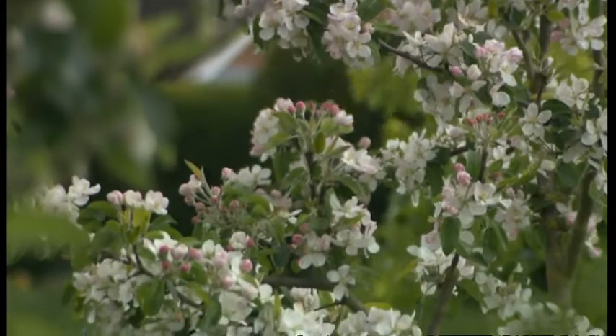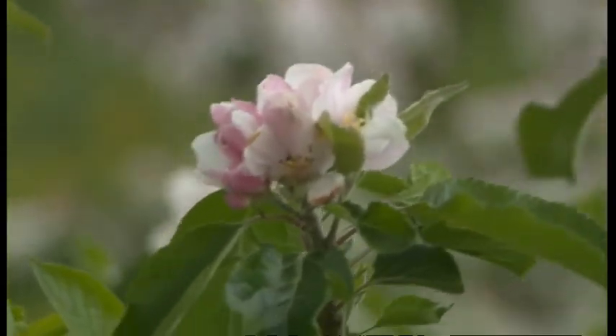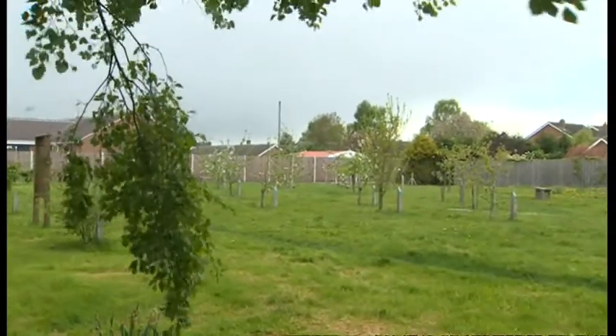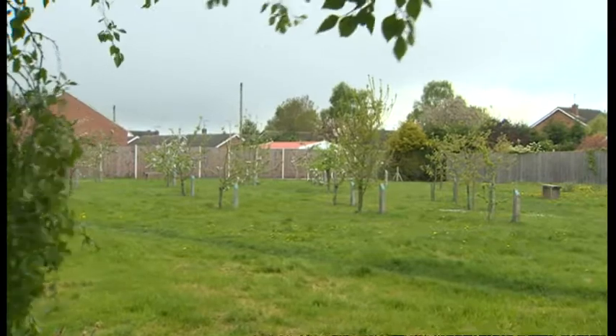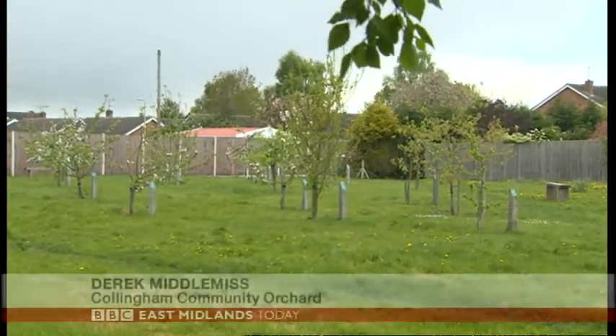Spring has definitely sprung on a small plot of land hidden from the main street in Collingham in Nottinghamshire. This is home to the village's community orchard. We started the orchard in 2009 — or the concept of the orchard. Eventually we signed the agreement with the parish council in 2011 and started planting that year.